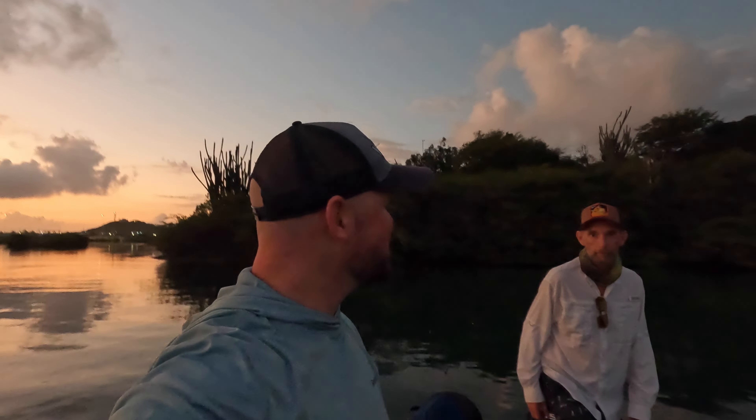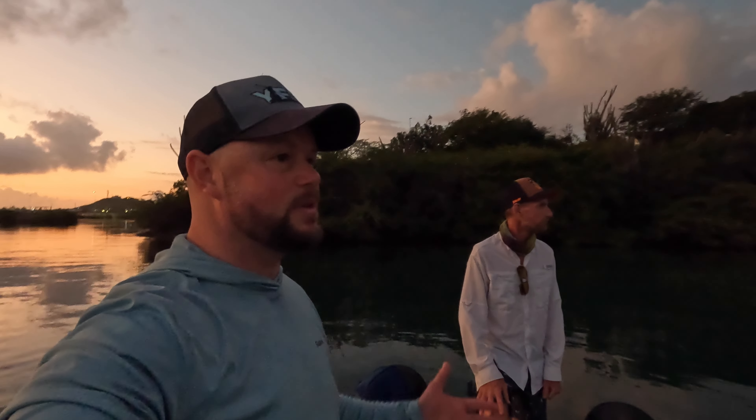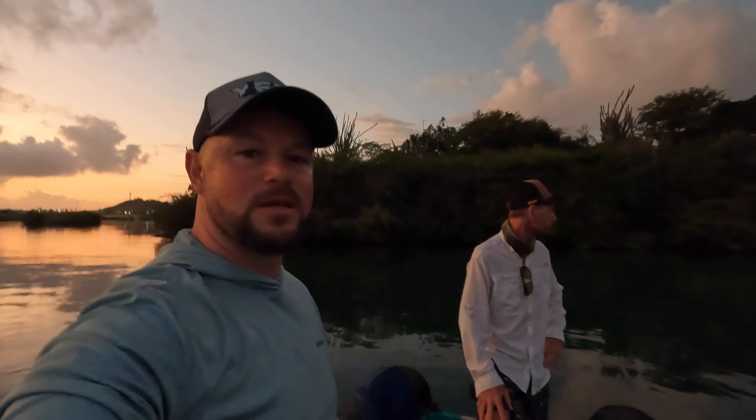Well hello everybody, welcome to tight lines and welcome to Curacao. My friend Michael is very kindly guiding me this morning. It's really early - I was up at stupid o'clock after all day travelling yesterday. Come down to this spot, met Michael, out guiding for the morning. Obviously the target fish is the tarpon, but there's an awful lot of species in here so we'll see what we can get. We've got the fly rods.